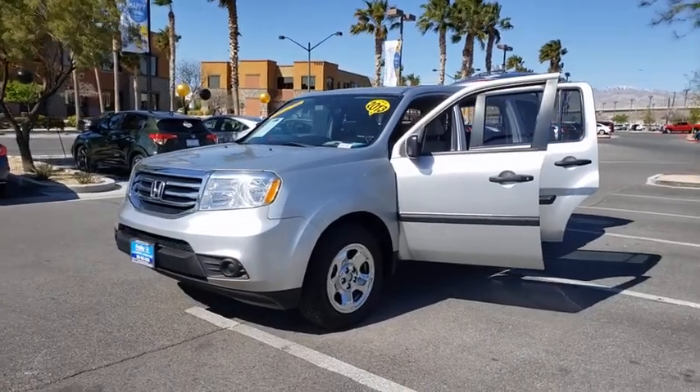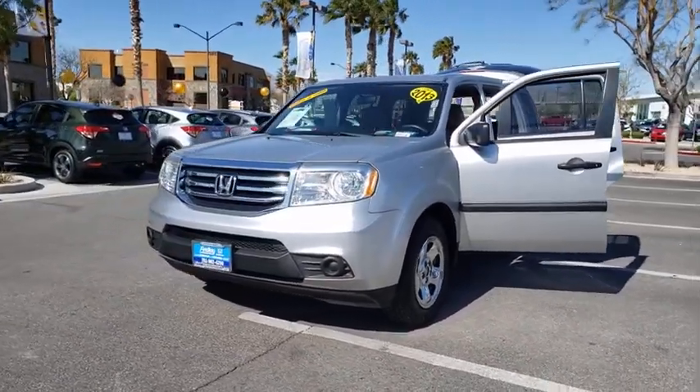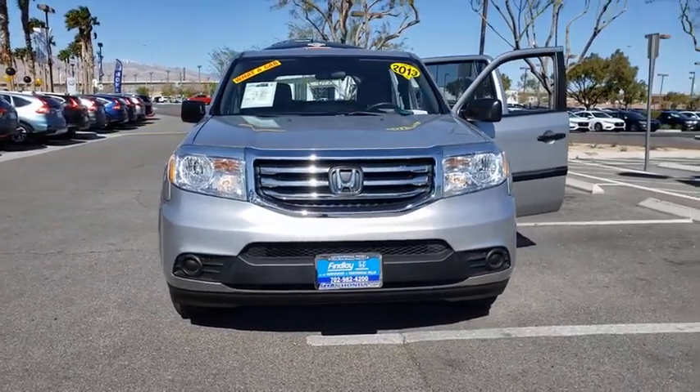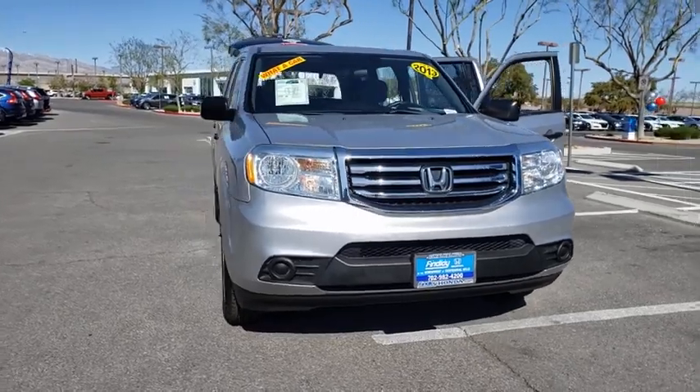Come test drive the 2013 Honda Pilot. Optimal utility. Indulgent interior. Powerful performer. You'll be ready for almost anything in the Honda Pilot.